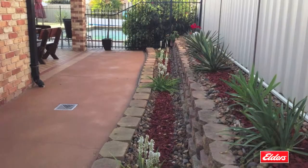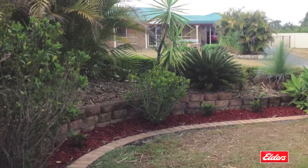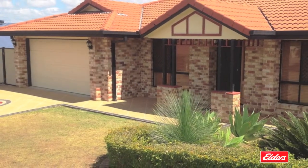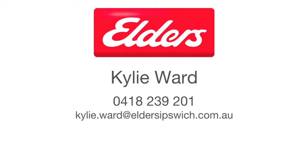and security screens throughout. Outside you'll find beautifully landscaped gardens, a water tank and a double lock-up garage with internal access. To find out more, contact Kylie Ward from Elders Real Estate.